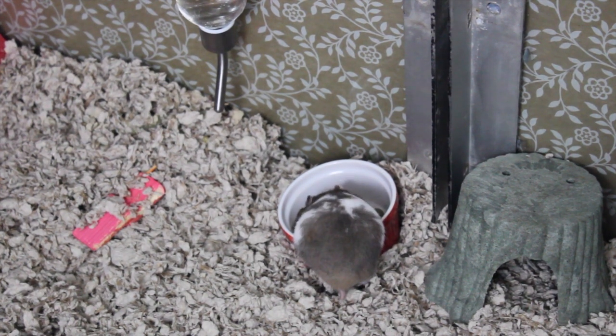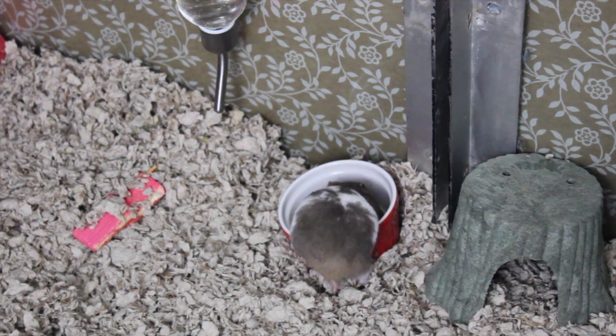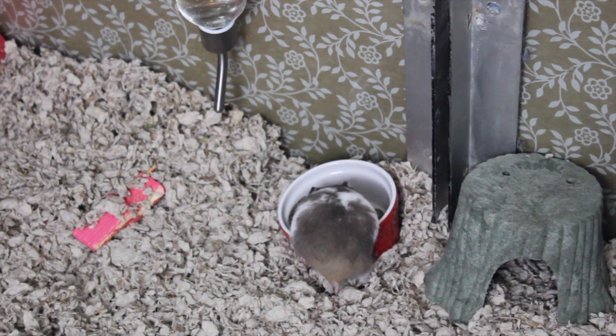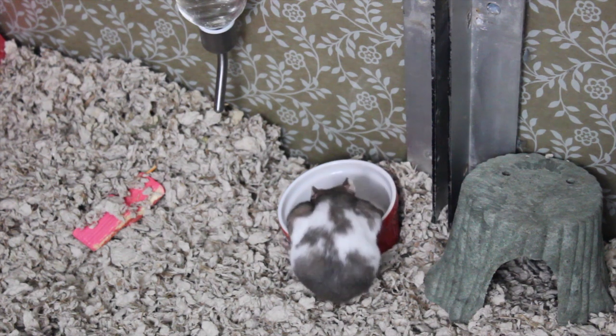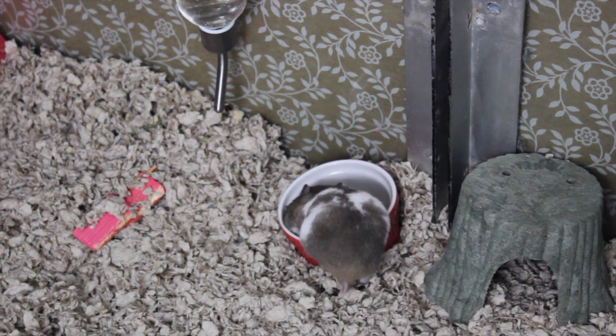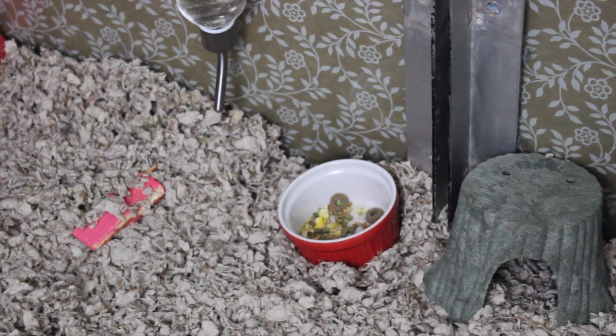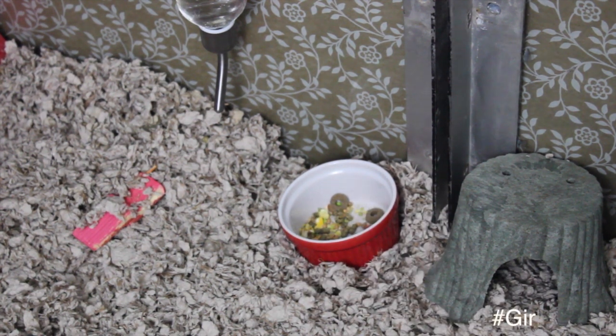We did the moving on a day my dad wasn't home, and it was just me and my mom. We woke up at like six and we started the move at six and ended at three probably. We did not take any breaks — we didn't even eat lunch. I think I had a pizza pop.